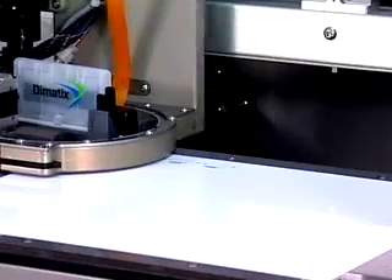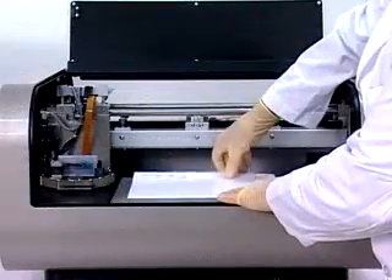This looks like a desktop printer, but take a closer look. That's not a drawing of an electronic circuit — it is an electronic circuit.